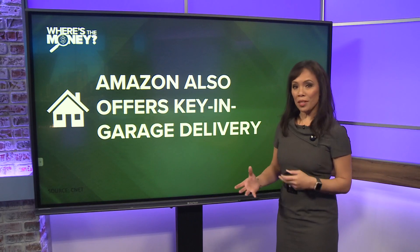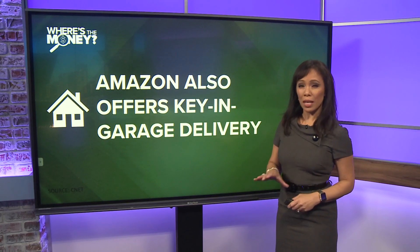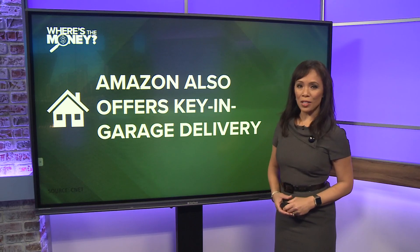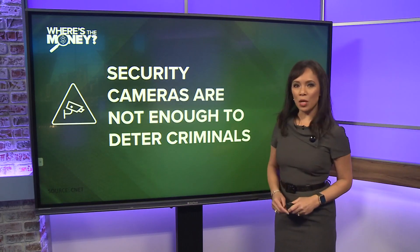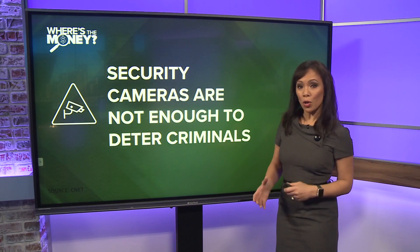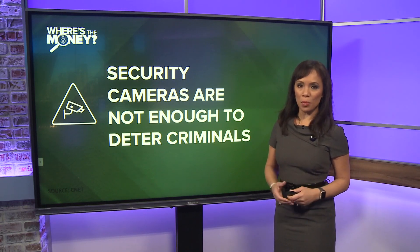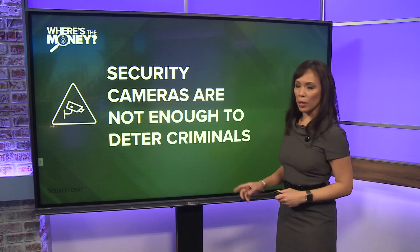Amazon also offers key and garage delivery. With this option, the delivery driver can place your package inside a garage or other gated area for added security. CNET says that while home security cameras partially deter porch pirates, actual evidence that video doorbells reduce crime has been difficult to pinpoint.